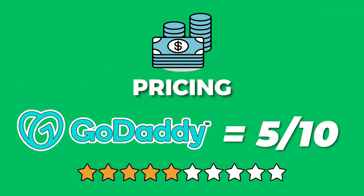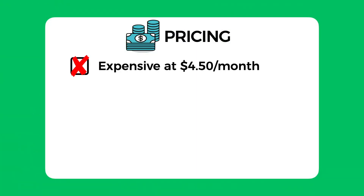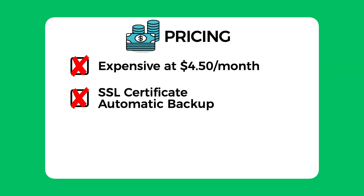The overall pricing score I would give GoDaddy is 5 out of 10. I took two marks off for them being a fairly expensive choice starting at $4.50 per month, when other budget shared hosting providers usually start between $2 to $3 per month. I took another two marks off for not providing the SSL certificate and the automatic backup feature for free — instead they want to charge you extra for this, which I believe should not be the case as these are just basic standard features nowadays.